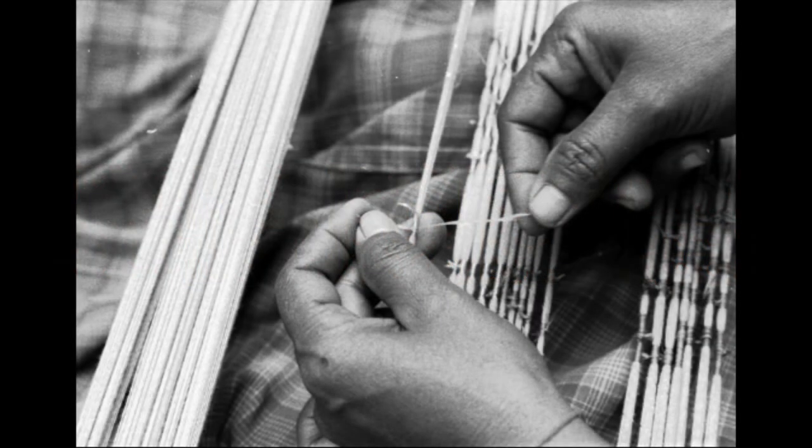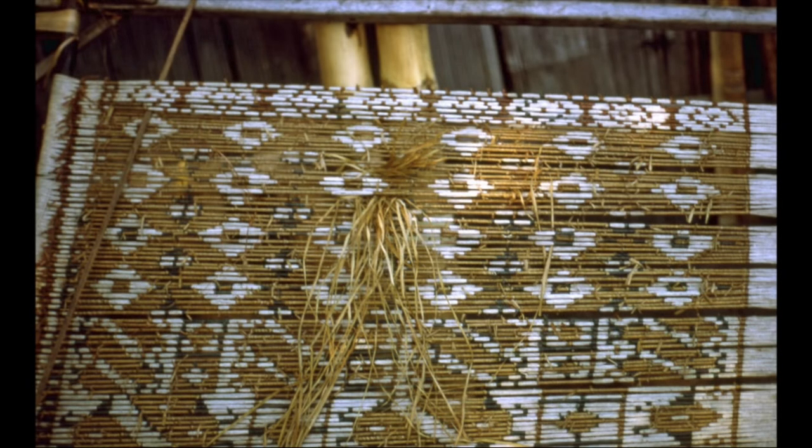Ikat is the most important resist method used throughout maritime and mainland Southeast Asia. Most of the textiles shown in the Indo-Pacific gallery use this technique. It derives from the Malay root word for tie, as the design is tied into the warp or weft before the threads are dyed. After dyeing, all resist ties have to be removed, and the patterned yarns are then woven into the cloth.